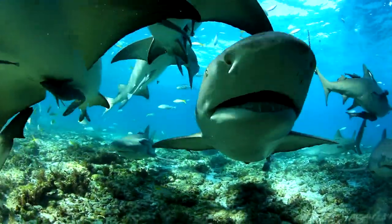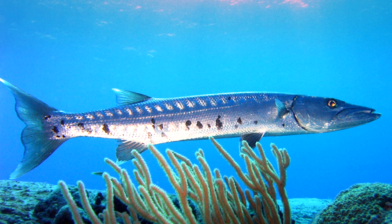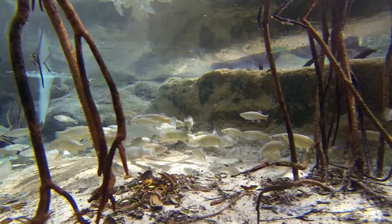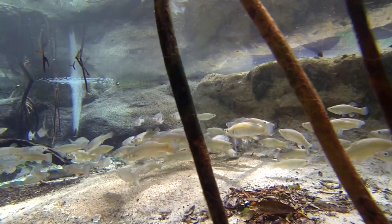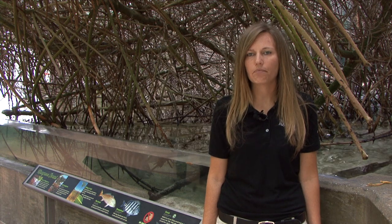Many ocean-dwelling fish such as lemon sharks and barracuda depend on wetlands for their survival. Both lemon sharks and barracuda use wetlands as nursery grounds. The roots of the mangroves provide shelter and protection for these small fish, and the bait fish that live within them provide an excellent food source. Wetlands also act as a filter system for many other ecosystems.